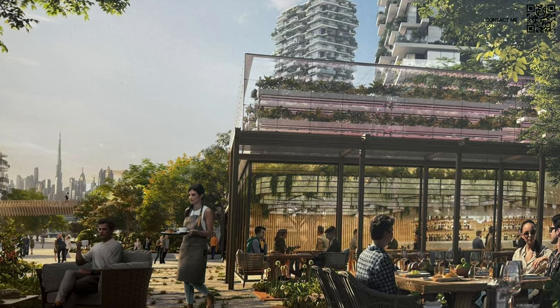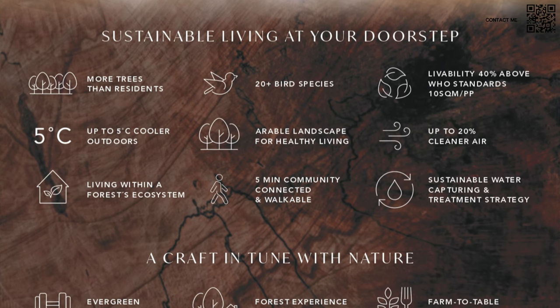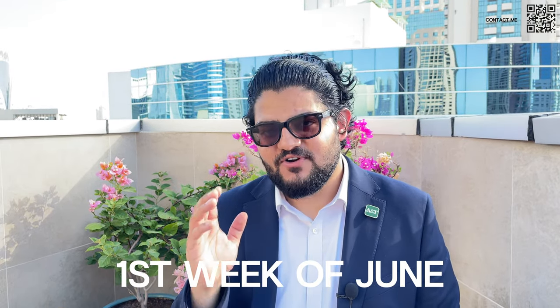As you can see from the information we have now, with the forest living and nature design theme, they're going to have farmlands inside that will be producing fruits and vegetables for the local community. The payment plan is expected to be 60-40, which in my opinion is very excellent. Launch is going to be most likely in the first week of June, so it's very close. They have already started to collect EOIs.